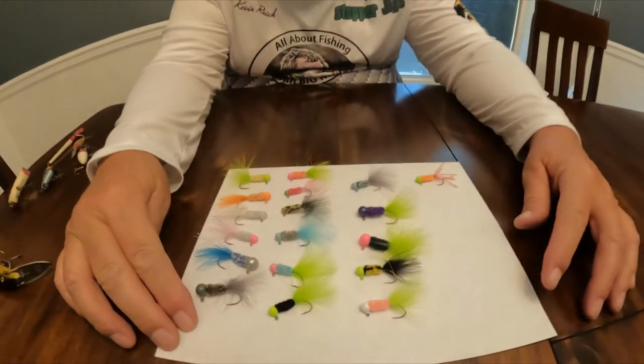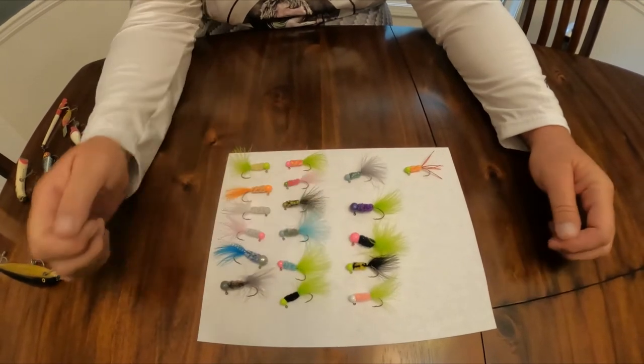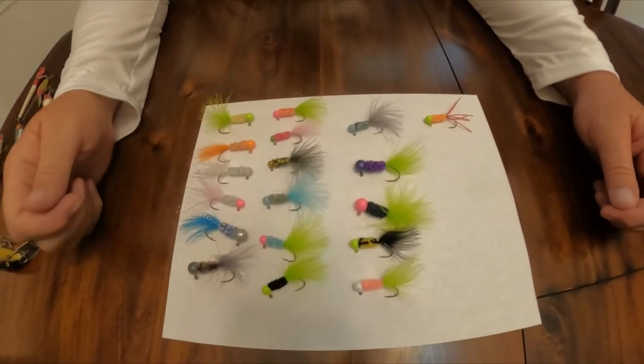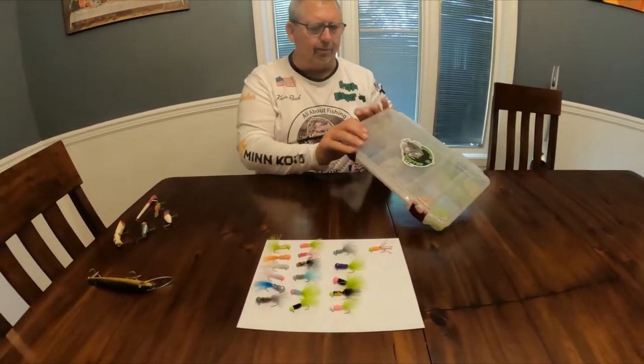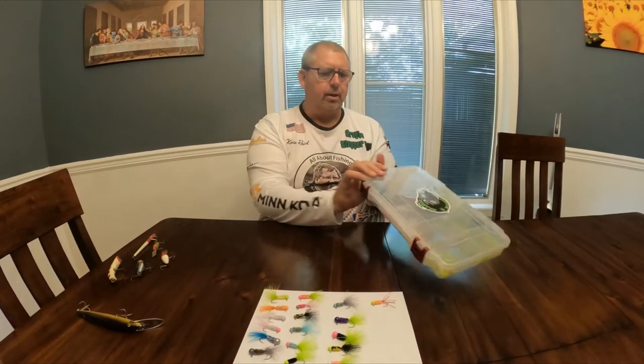Today I want to talk to you about crappie jigs. Kim Burnett does these jigs one at a time, and if you order 12 jigs from Kim, he's building all 12 of those one at a time. If you look at these jigs, these are some of the work that he has sent me. Great work. Here's one that kind of resembles a bumblebee. Each one of these is on his website, crappiestopper.com, so check them out. I got several of them here and I keep them in this container. There's the logo if you see it around — crappiestopper.com.